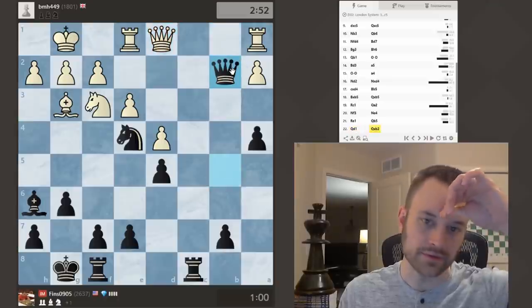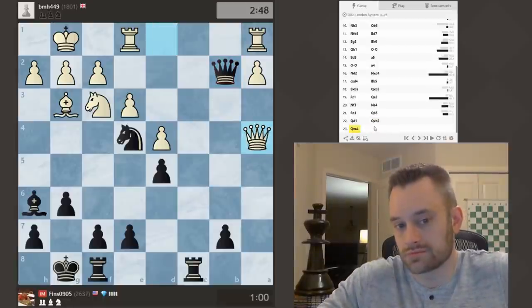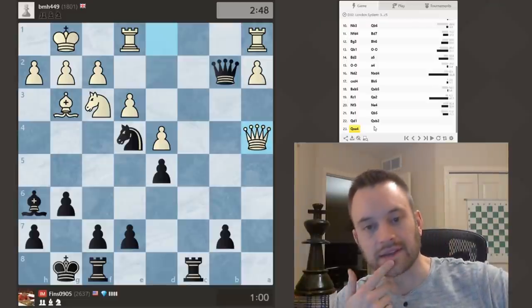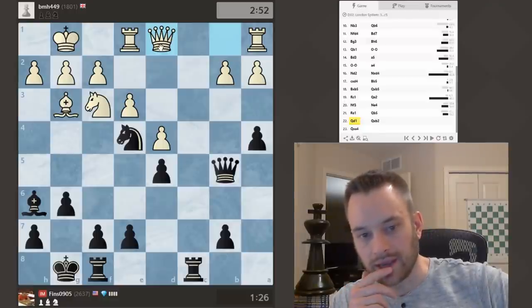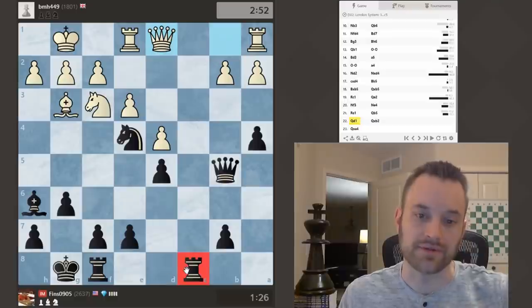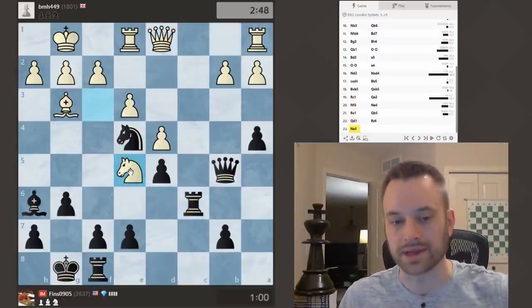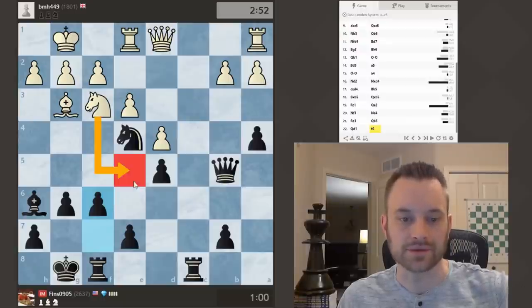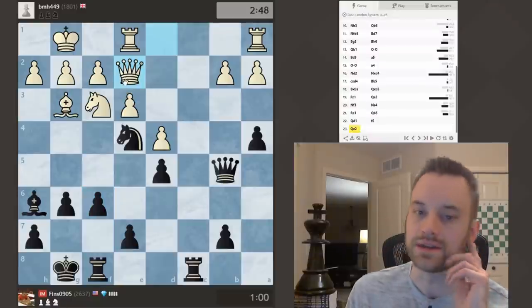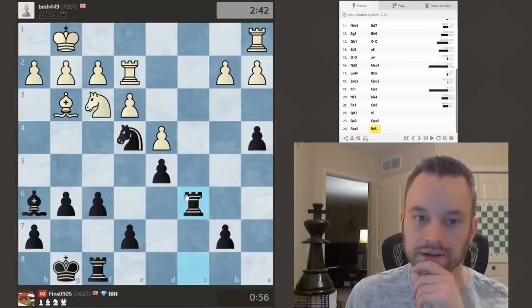White played C3. C takes D4 would go into an Exchange Slav directly, but I wanted to keep the tension and played Queen B6. You can see overall Black scores pretty well in this line. On Queen C2 — do not make the mistake of playing Bishop F5 here looking for Queen takes F5, Queen takes B2, because you will get mated on C8 if you're not guarding that square with your Rook. So I played Knight C6 instead. Good to see that the move I played, G6, is actually the top move here.